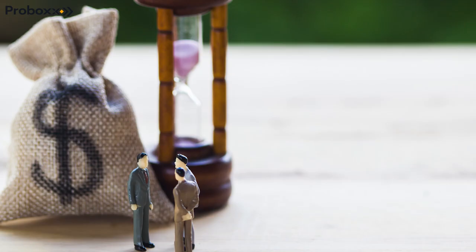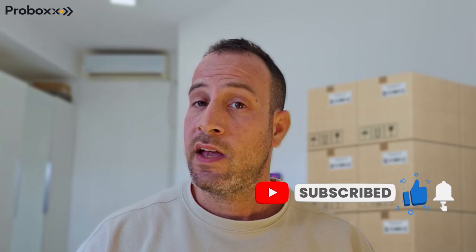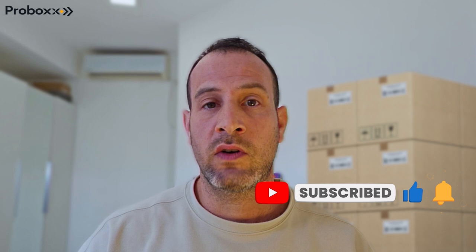Stay tuned for our next video, where we will spill the beans on how to negotiate the best prices with your chosen freight forwarder. As always, don't forget to like this video, subscribe for more content, and hit the notification bell so you won't miss a thing. Until next time, happy shipping!